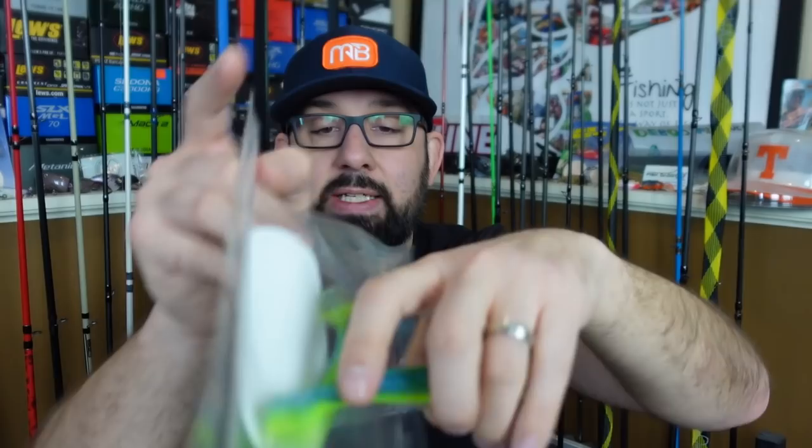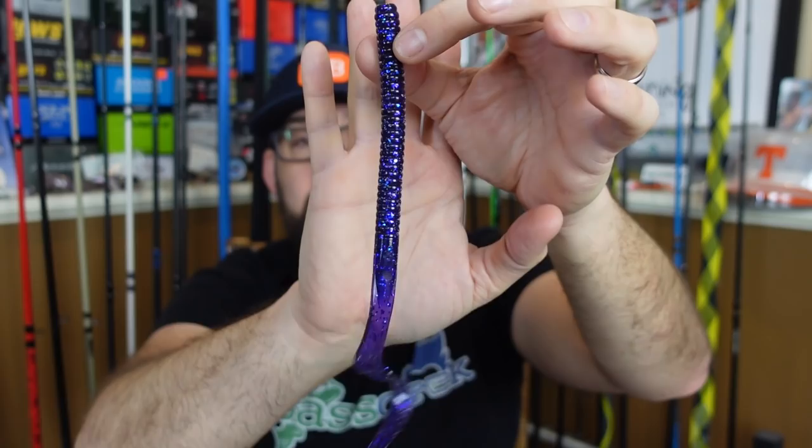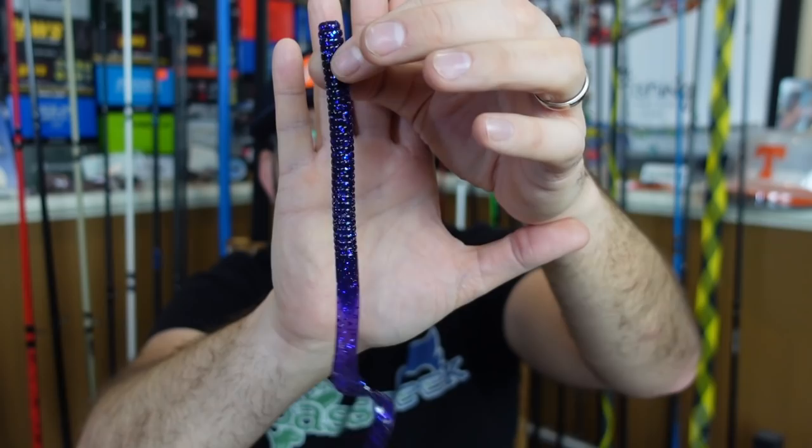Tail Chaser Baits sent me a whole mix of stuff. I'm blown away by the creativity. Junebug or purple is one of my favorites. This is a big old — I don't know — nine, ten inch worm, good thick body. This was one of my absolute favorites from the bag. Throwing this on some dirty water this summer. Big worms kill.